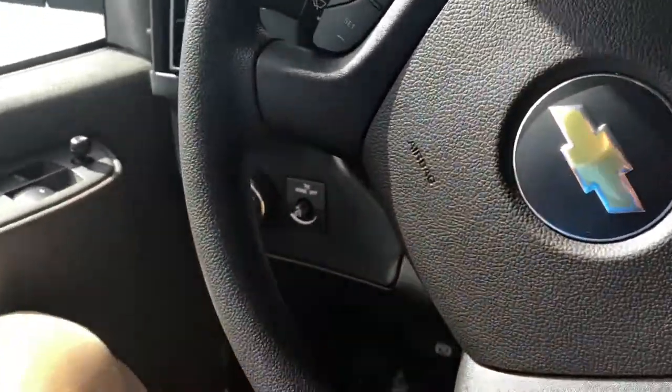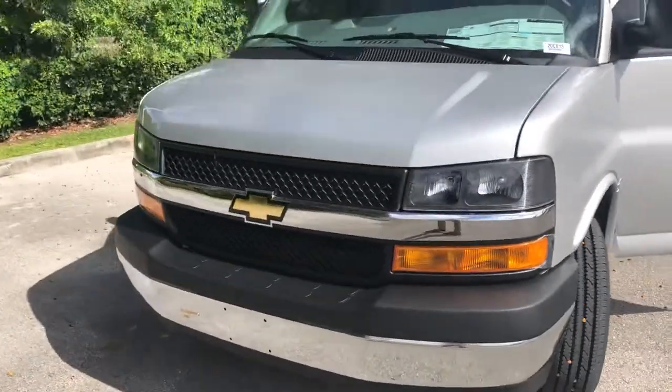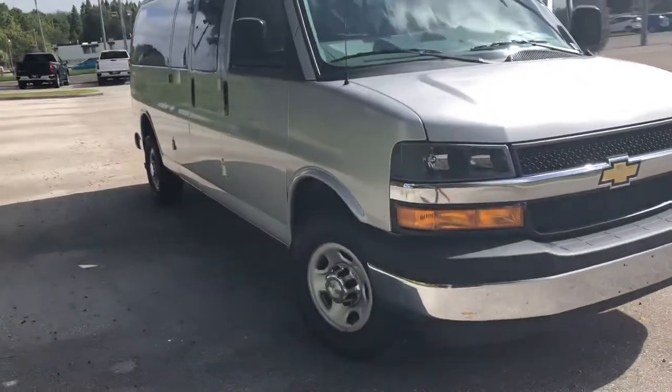So we will step out of the vehicle for a sec. I'll show you what it looks like on the outside. Walking around it — it is the silver ice metallic color. It is a beautiful color. This is the 2020 Chevy Express passenger van.